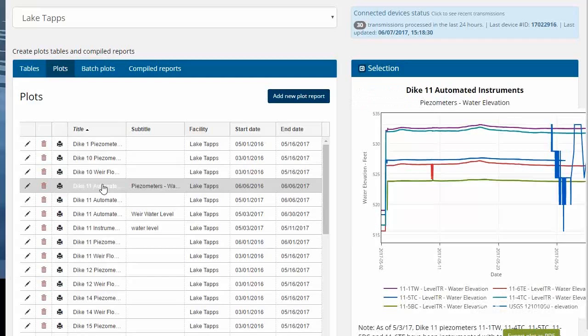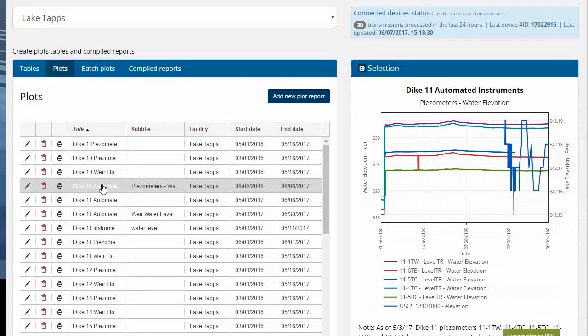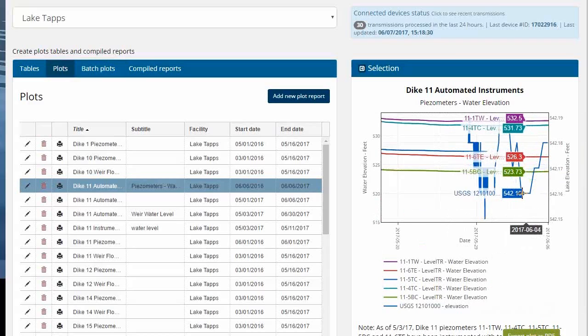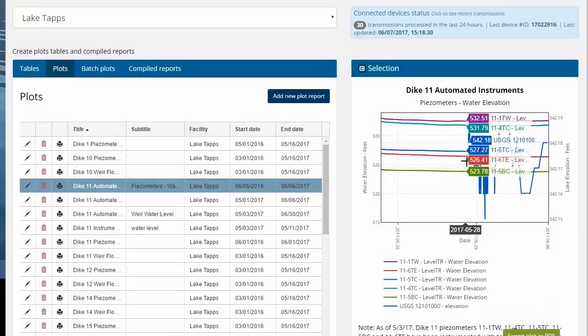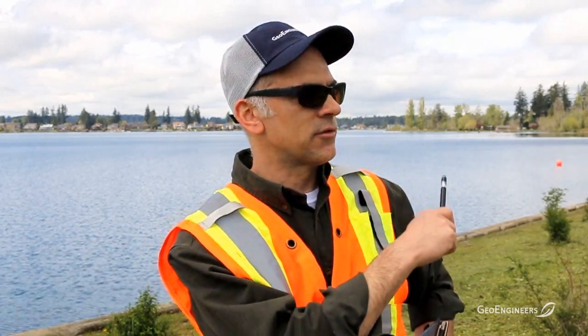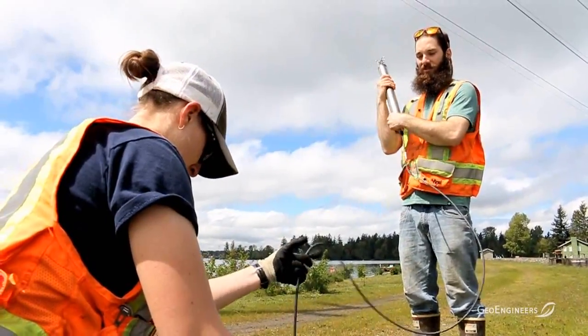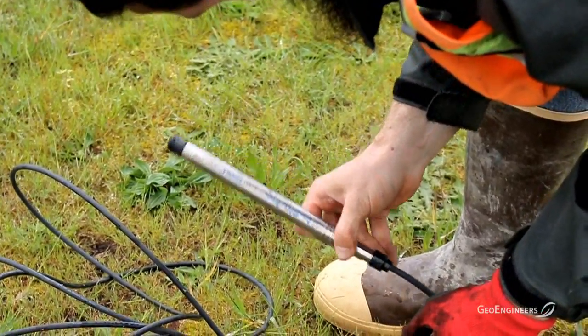The last piece is visualization — you can plot this data over time and compare it with other data elements. For example, we have gauge data for reservoir depth measured here, as well as USGS and weather station data from further south. That data is pulled into the system so you can compare and contrast different information points alongside the real-time data.